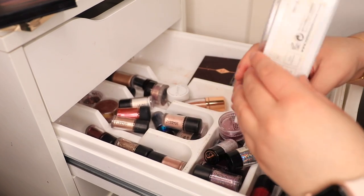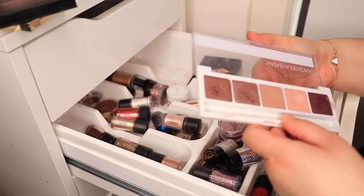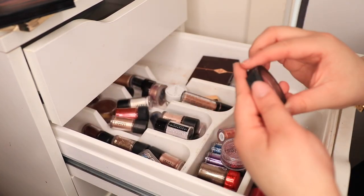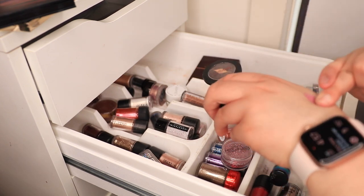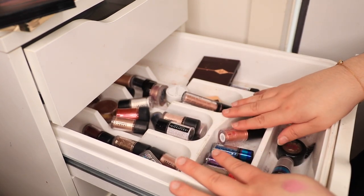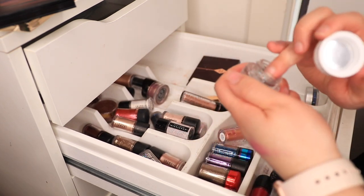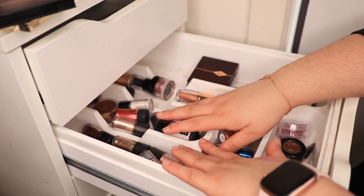This Natasha Denona palette — I got this like three years ago. It was really nice. I'm going to keep it. I'm going to throw this out. Another Red Earth shadow — that one's pretty too, I'm depotting that. The rest of these are my pride and joy, aka my pigments. I'm going to also keep this ColourPop glitter jelly. So these are my pigments — they're basically my pride and joy.